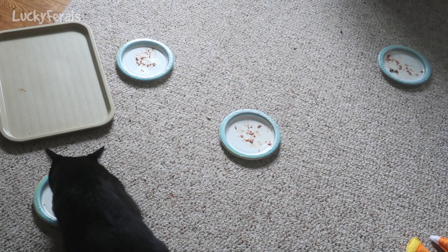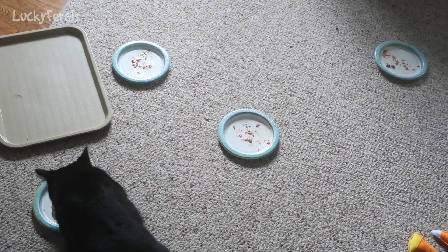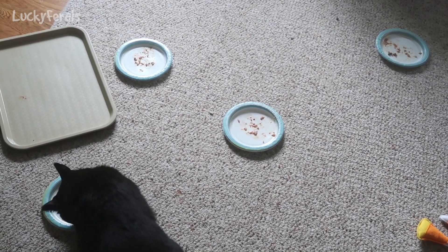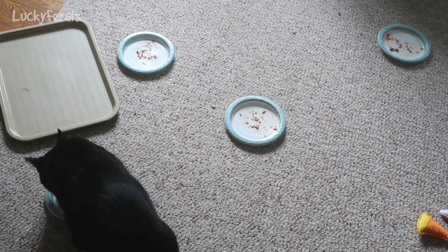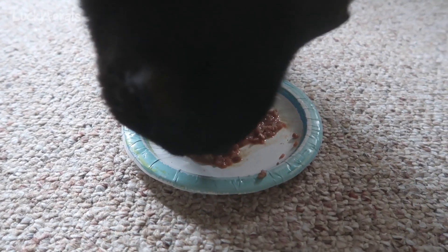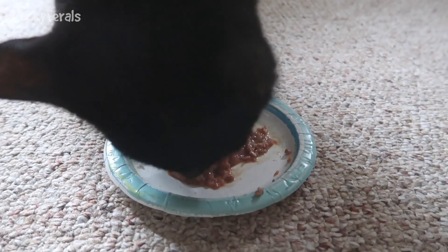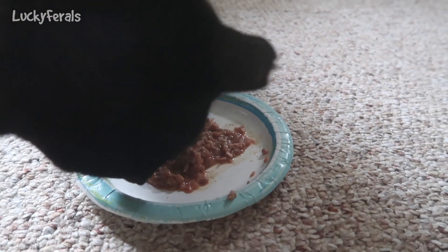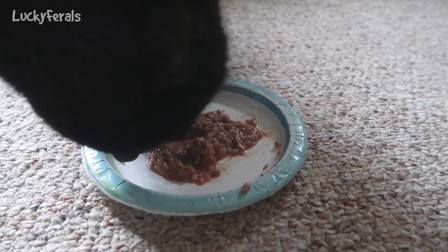Everyone finished their food except for Boo, but that's okay because Boo eats slow. I just have to keep an eye on this because if Boo walks away from his plate, Stella will eat it. She's sitting about six feet away from him right now, near the sofa, just waiting for him to finish. I'd say Boo ate maybe a third of his food. I put two treats kind of in the food so he has to dig them out and eat the food around it, to encourage him to eat it all at once.